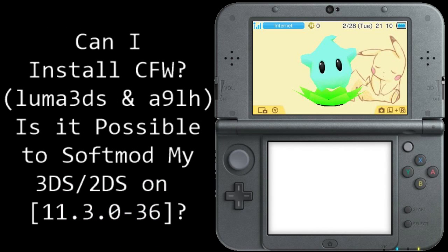Next question: can I install custom firmware — which is Luma 3DS and ARM9LoaderHax — basically, is it possible to soft mod my 3DS or 2DS if it's already on 11.3? This is something we're hoping to get around in the future, but at the moment it's a big old no. You cannot get Luma 3DS if you've already updated to 11.3.